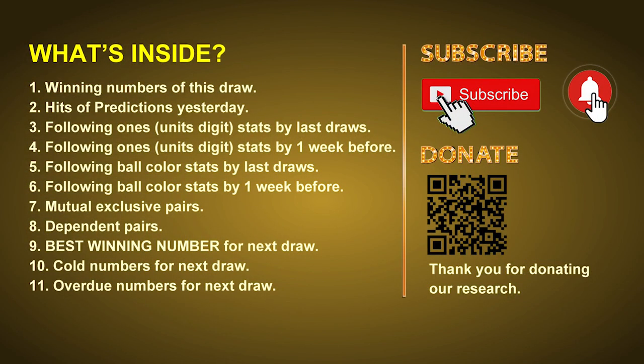Good afternoon, my friends. Welcome to UK 49's Lunchtime Club, where we share statistics and probability of UK 49's lunchtime winning numbers and maybe give you some inspiration for numbers of the next draw. Please like, share, and subscribe to our channel if you like it, and don't hesitate to leave us comments. In this video we will tell you the draw result today, review hits of predictions we made yesterday, then do some math to find out the best ball color and best winning numbers for next draw, and give you tips on mutual exclusive pairs, dependent pairs, cold numbers, and overdue numbers.